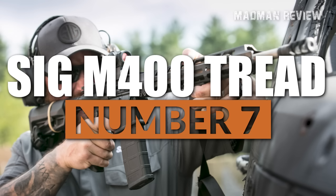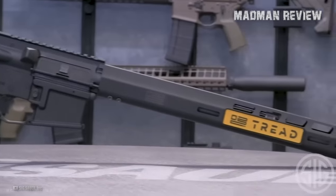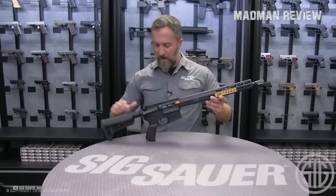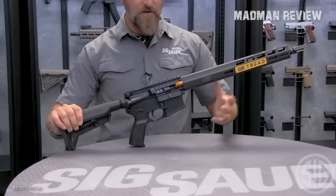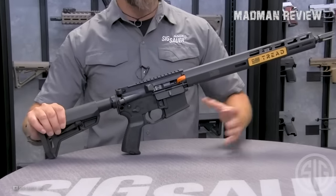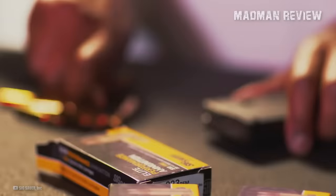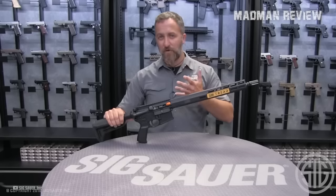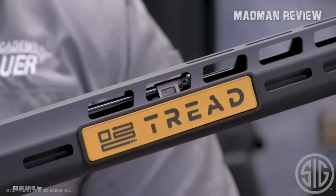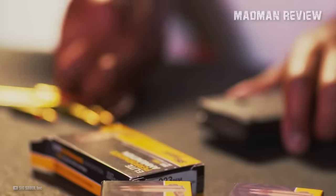Number 7: SIG M400 TREAD. The M400 TREAD is an AR-15 made from aluminum that comes with an optics-ready design, a 16-inch stainless steel barrel, and a handguard with M-LOK slots for attaching accessories. It also has an easy-to-use trigger, ambidextrous controls which make it lefty-friendly, and a Magpul SLK 6-position telescoping stock. This rifle is chambered in .223/5.56 NATO. There are also a variety of accessories available, including a handguard with M-LOK slots in different lengths, a compensator to reduce recoil, and a charging handle made of strong aluminum.